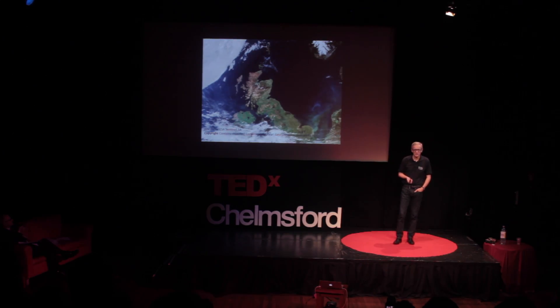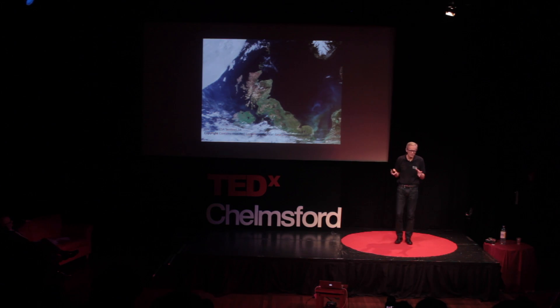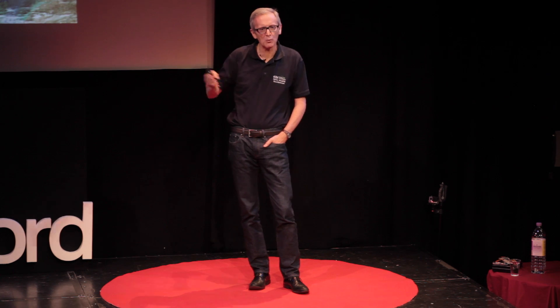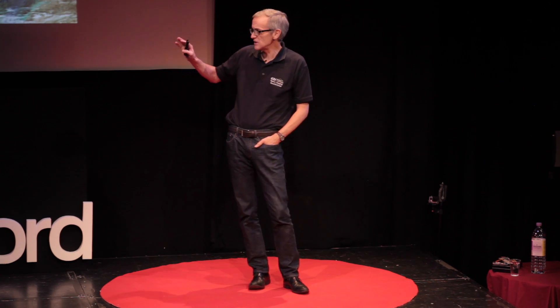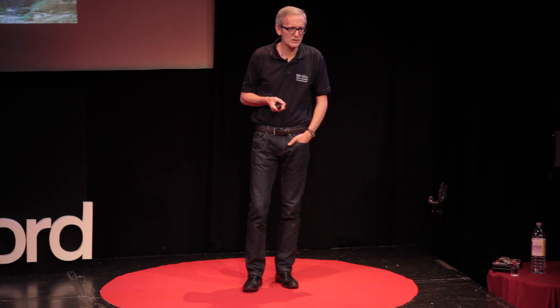Starting close to Earth and then working further and further away. Here's one of our newest missions, called Sentinel-3 — a European Space Agency mission. What they're doing is looking down at the Earth in lots of different spectral bands, out a bit into the infrared, really monitoring the state of health of our planet. It's looking at agriculture, the oceans, whether there's algae in the oceans, what's coming off the land into the oceans. You can see different types of agriculture, areas that are fairly barren, and it tells you a lot about the state of health of the planet.